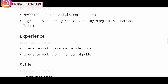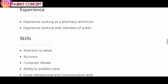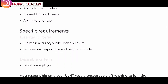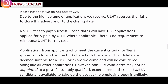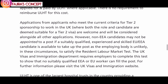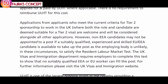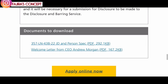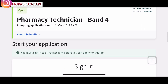See if this is an opportunity you are qualified for, or if you know anybody who may be qualified, forward this video to them and ask them to apply before the closing date. They do not accept CVs, so you must fill out the application form. Applications from applicants who meet the current criteria for Tier 2 sponsorship to work in the UK, where both the role and candidates are deemed suitable, are welcome. The closing date is on the 12th of September, so apply as soon as possible.